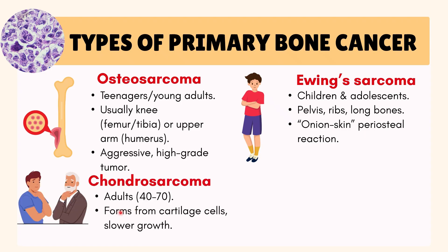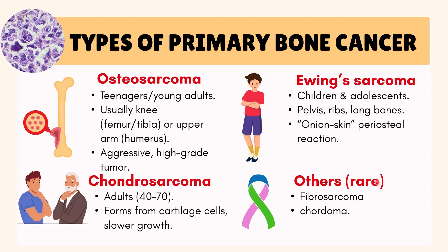Chondrosarcoma is a cartilage-based cancer in adults aged 40 to 70, and it is slower growing. Other rare types include fibrosarcoma, which is cancer from fibrous tissue, and chordoma, which is cancer that develops at the base of the spine.